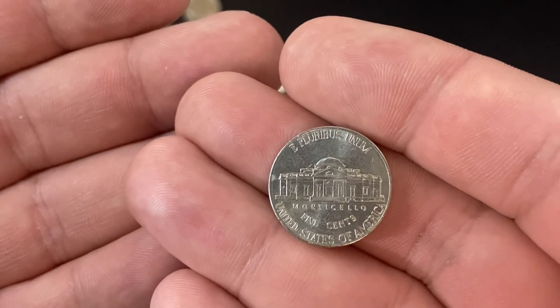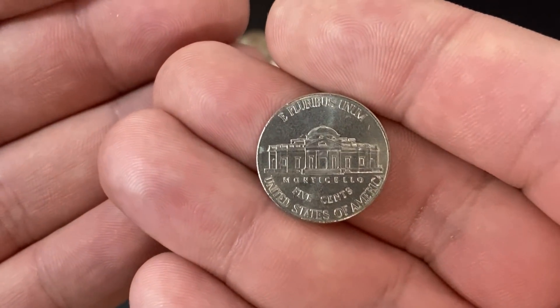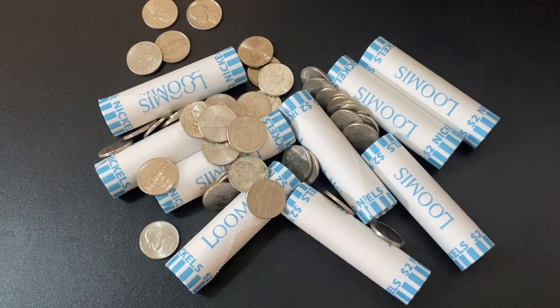If you're watching this video sometime in the future, obviously the price will fluctuate. I'm also going to talk about melting them down — can you melt down nickels right now legally? So let's do it.